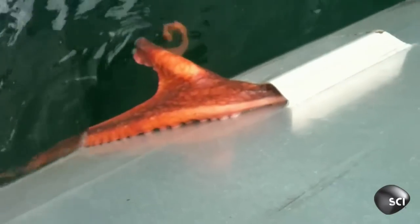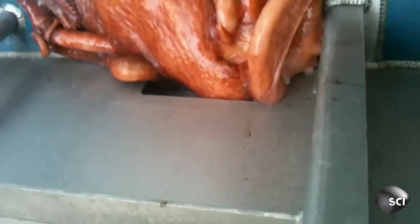The octopus has thousands of sensory cells that are able to taste and smell the environment. So once that tentacle has hit the water, he's alerted that this is the exit route, and he's able to squeeze the entire body through that tiny little hole and make it to safety.